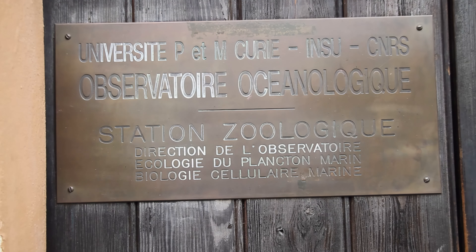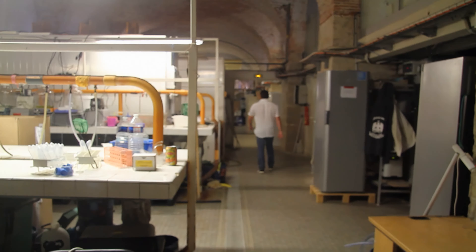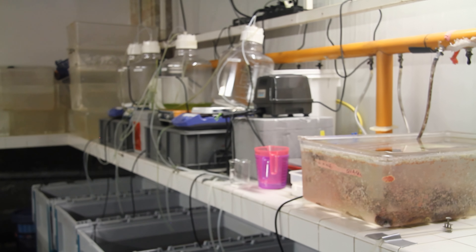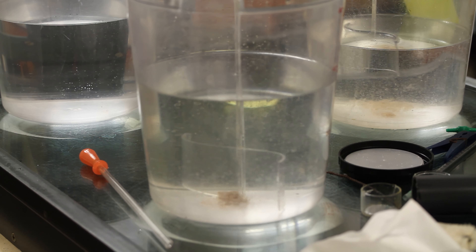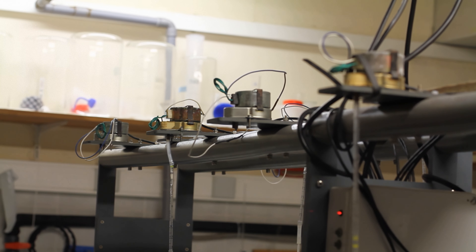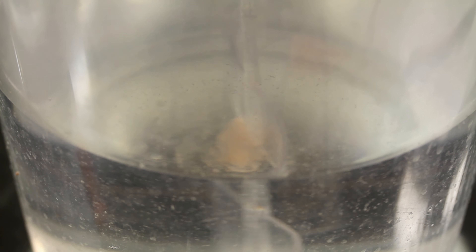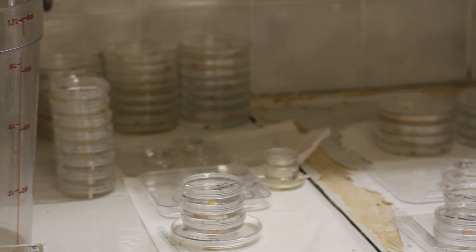I'm Christian Sardet. I'm a French biologist and I've done research at the Marine Station in the François Maire. Plankton doesn't live too long in the laboratory, so you have to collect it. We get fresh plankton here in the French morning and afternoon. All these tiny organisms are mixed here and then you just collect them, start isolating them, cleaning them, and then start filming the different types of plankton and their behavior.